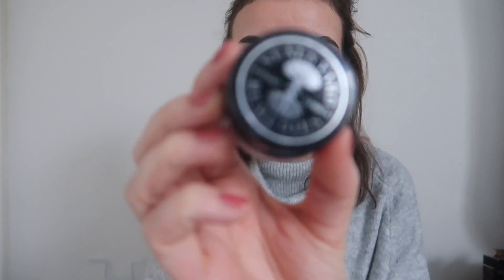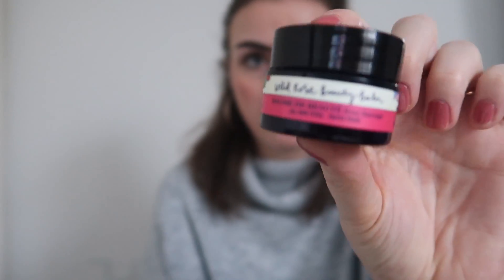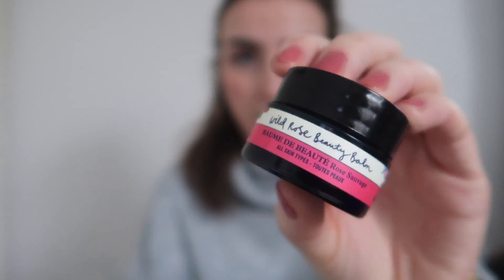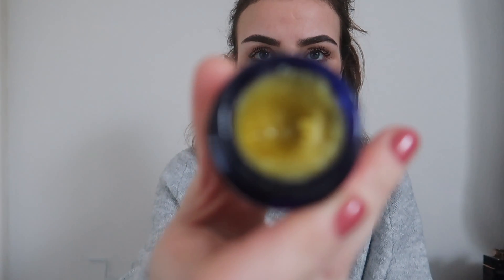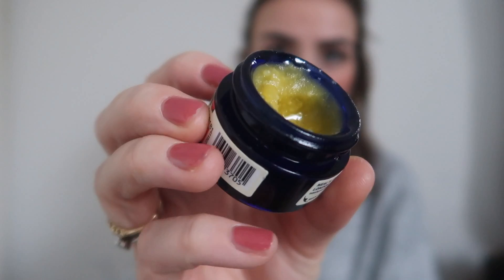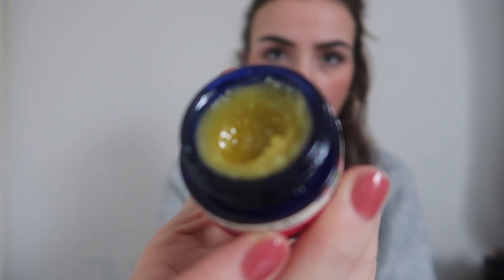I have this product by Neal's Yard Remedies — it's called Wild Rose Beauty Balm. This is also very good if you have very dry skin. The only thing I don't like is the scent — it smells a little bit like mud sometimes. But you just have to forget about the scent because the benefits of this product are really good.